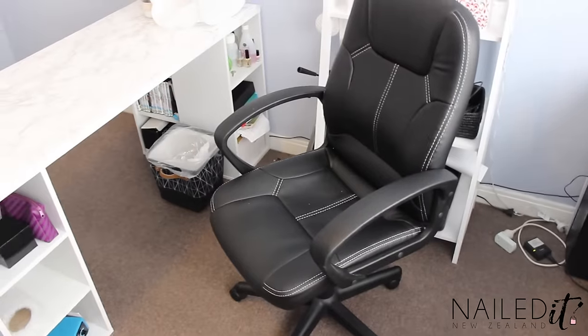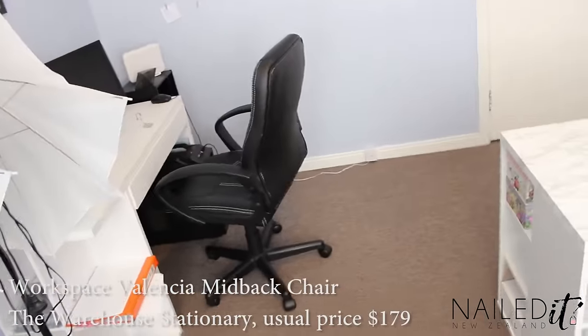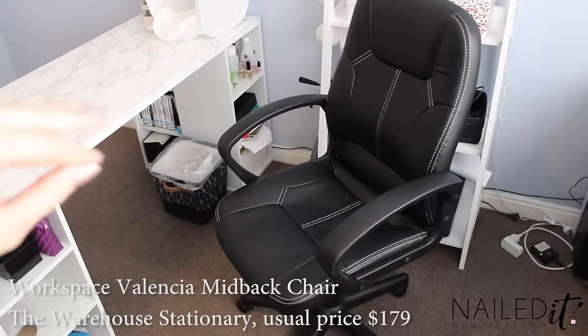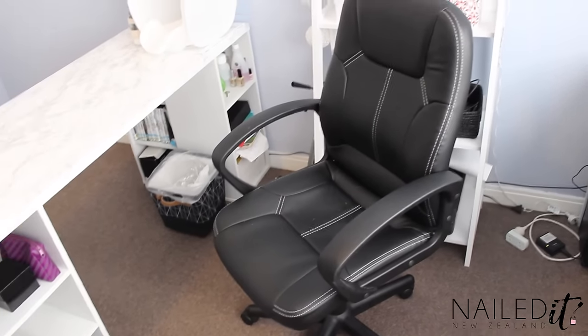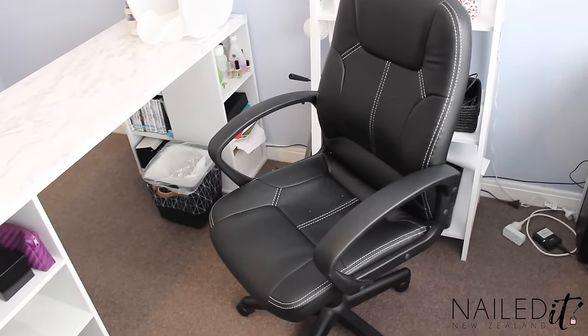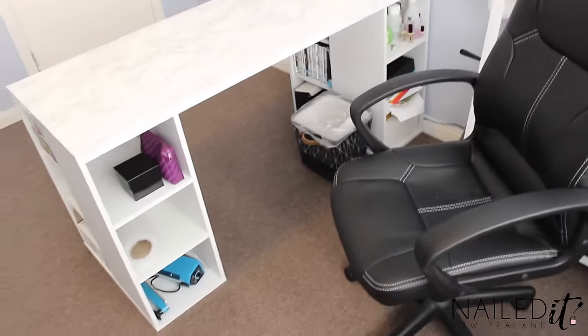Chair — $79 from WeHouse Stationery. We actually bought two of them; Chris has one as well. One of them wasn't working — it broke, we screwed up the screws — and they have the best customer service and just gave us a new chair, no questions asked. I love them. So WeHouse Stationery, really good.